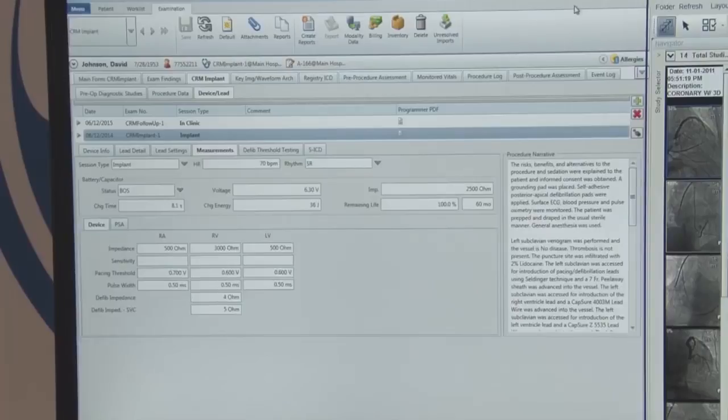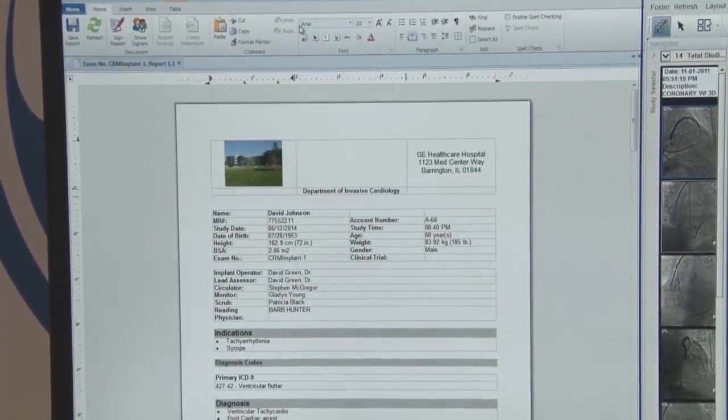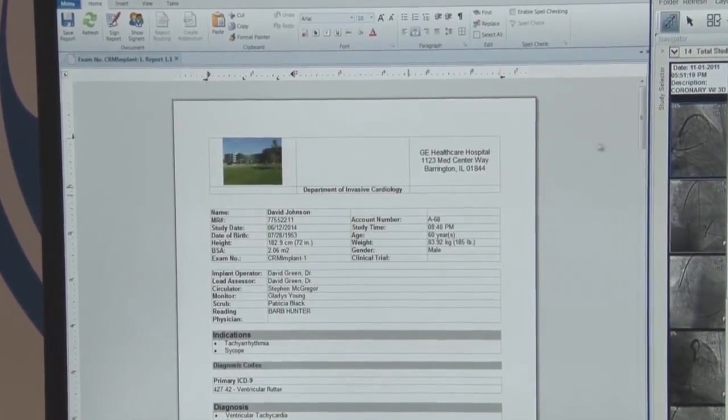The third innovation, which we rolled out at the end of last year, is a new cardiac rhythm management module. We're the first major vendor — a comprehensive enterprise vendor — to bring direct connectivity to implantable device manufacturers. We integrate with these devices and bring in all the data right into our system, right into the physician report. So there's no manual data entry, no chance of error, and a nice streamlined data flow environment to do reporting on these cardiac rhythm management procedures.